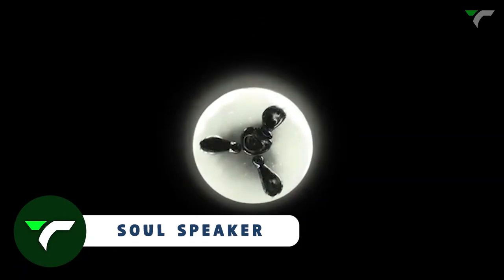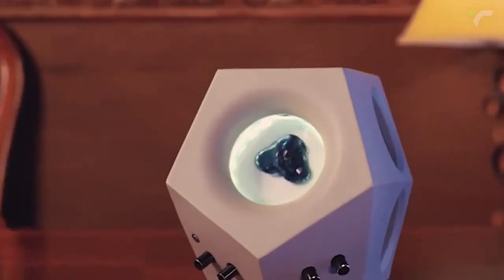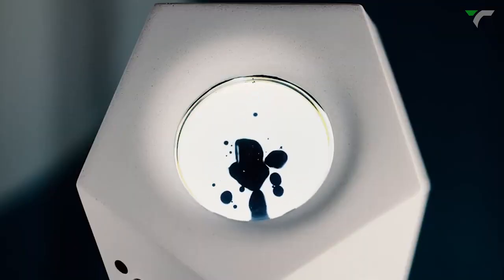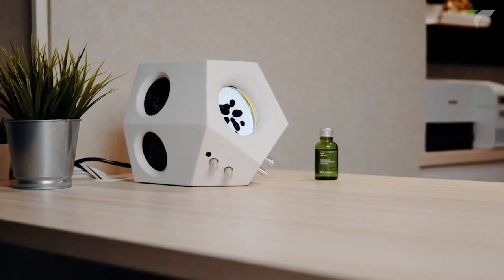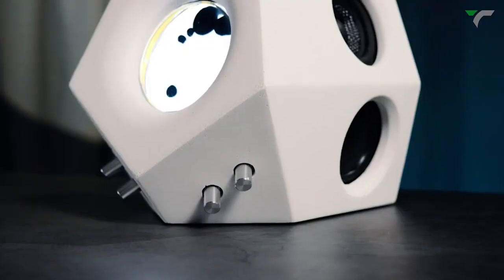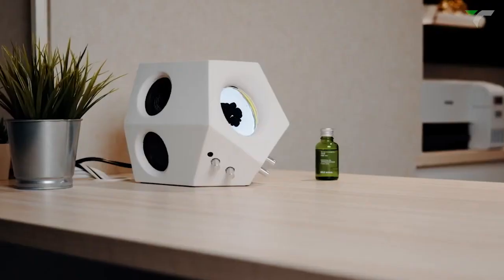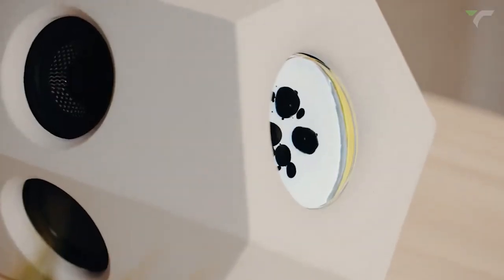Soul Speaker — get lost in the soul of music with its special sound detection technique and stunning visuals. This speaker combines the innovation of magnetic fluid with a unique texture of concrete, delivering phenomenal sound performance. With two high-frequency speakers and double passive radiators, the sound becomes clear, concrete and three-dimensional. The ferrofluid inside the speaker bounces and reacts to the music, creating unique and random effects.